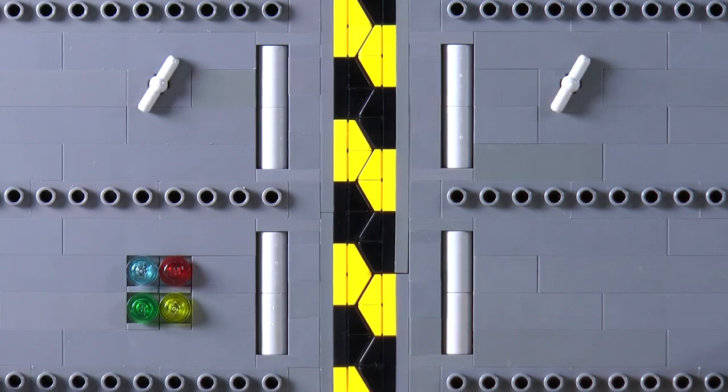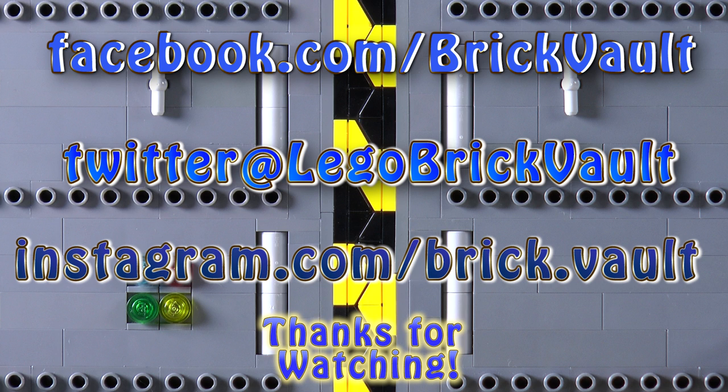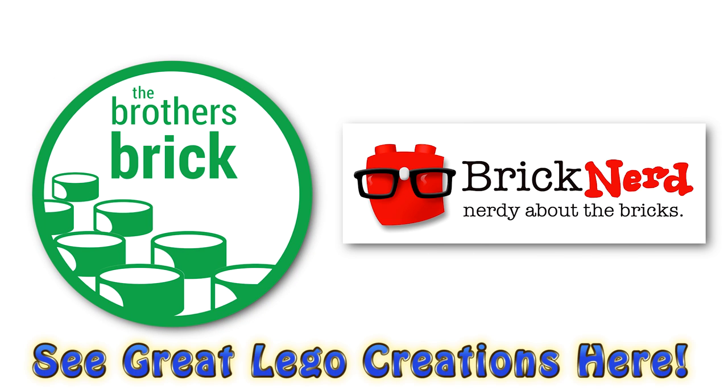That's it for this episode. If you want to learn more about anything mentioned, I've left links for all of the articles in the video description below. Remember to tune in same time next week for another LEGO Weekly News update, and if you enjoy our content, feel free to subscribe. We'll see you next time at Brick Vault. Bye.